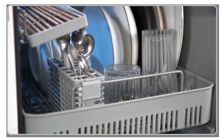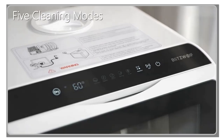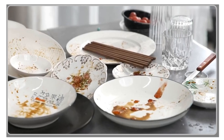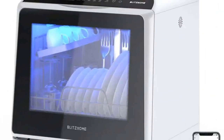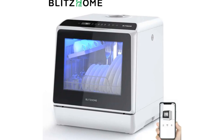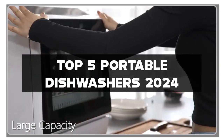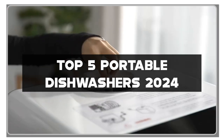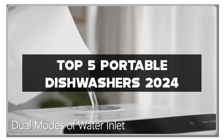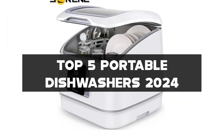Hey there, kitchen enthusiasts and time-saving aficionados. I'm your culinary companion, and I've been washing away the hassle, cleaning up those dinner party remnants and simplifying kitchen chores through the world of portable dishwashers for over a decade. Today, we're rolling into kitchen convenience and tech brilliance with the top five portable dishwashers of 2024. If you're all about optimizing your kitchen, streamlining cleanup, and doing it with the latest in portable dishwasher innovation, you're in for a treat.